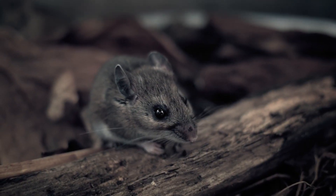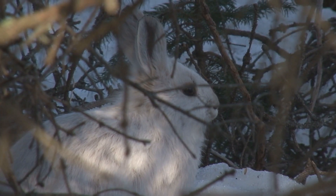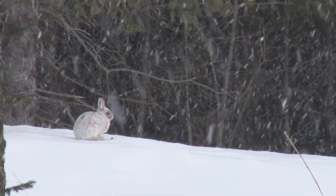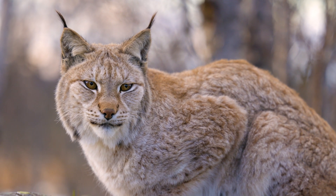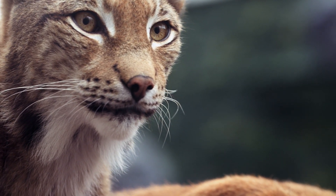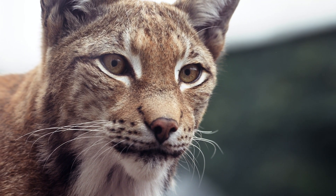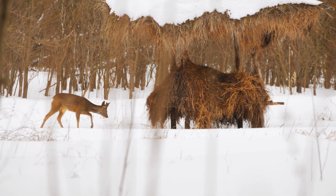The Canada Lynx tends to feed on mice, squirrels, and birds, but its favorite food is the snowshoe hare — they are so dependent on it that the Canada Lynx population fluctuates with that of the snowshoe hare. The larger Eurasian Lynx also eats small mammals and birds, but can additionally hunt bigger animals like deer. The smallest of the lynx genus, the bobcat, hunts smaller animals like rabbits, rodents, and waterfowl, but can also hunt small deer, generally adapting its prey selection depending on season and habitat.